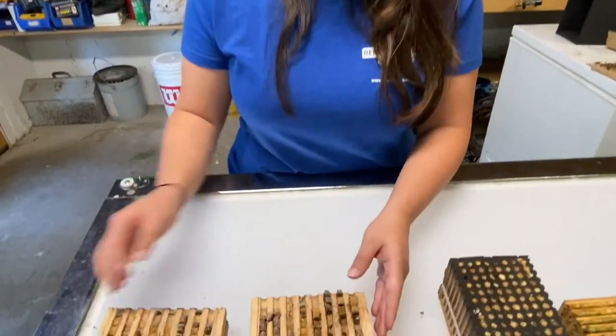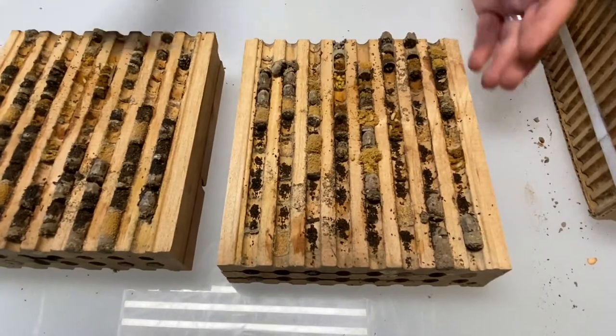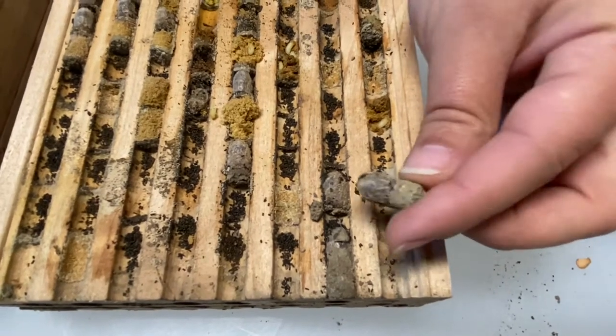I want to show you why it's so important to clean the nest blocks each year. I have a nest block here that came back to us and we've opened it up. There are several healthy mason bee cocoons in here such as this one.